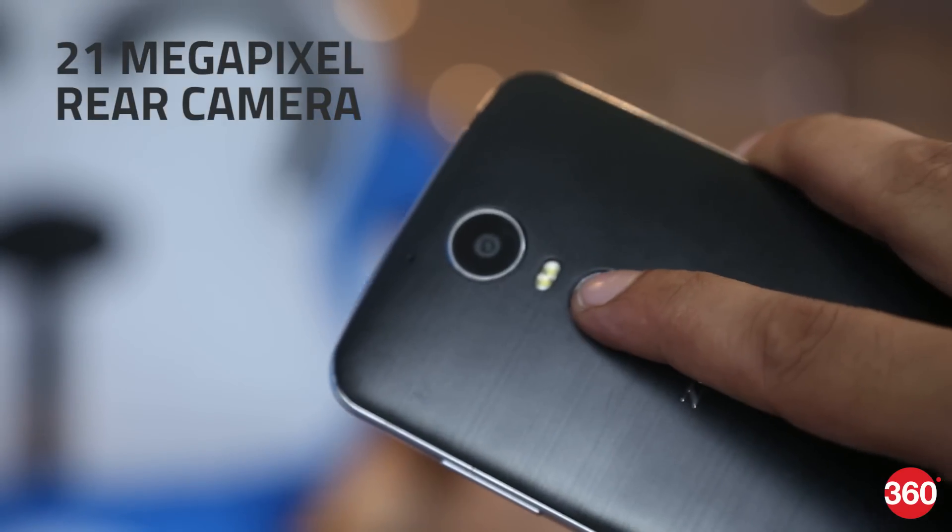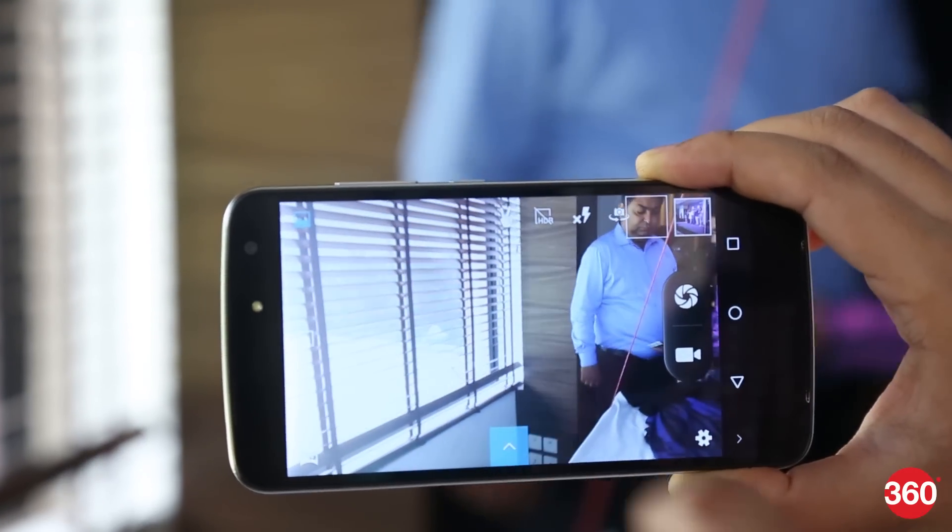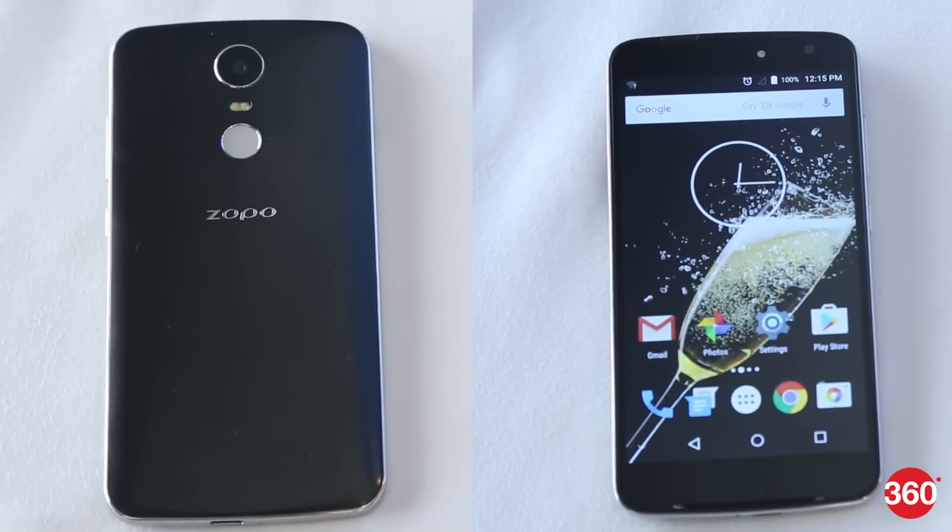The Zoppo Speed 8 has a 21MP rear camera and an 8MP front camera. The cameras are decent, and both have LED flash for low-light photography.